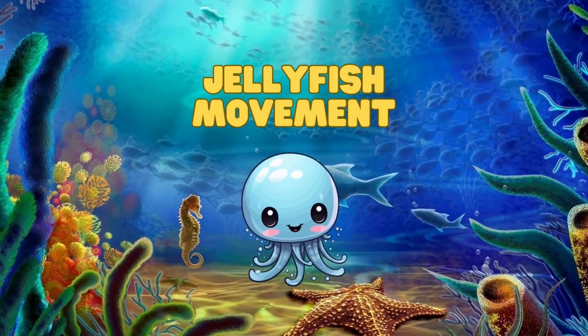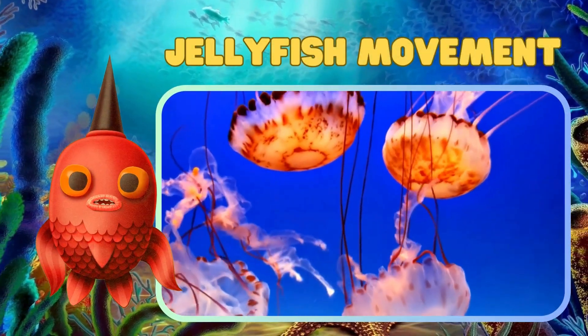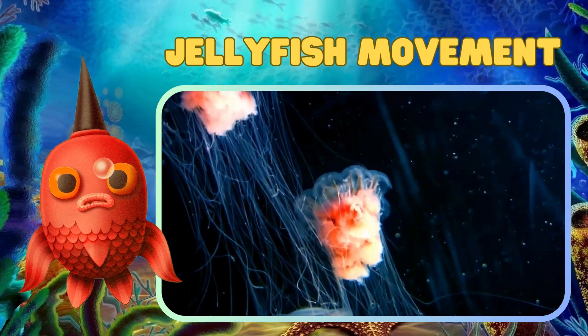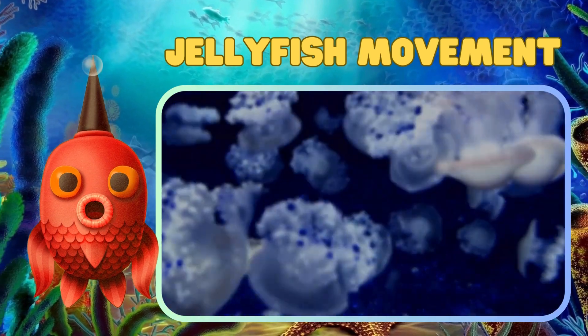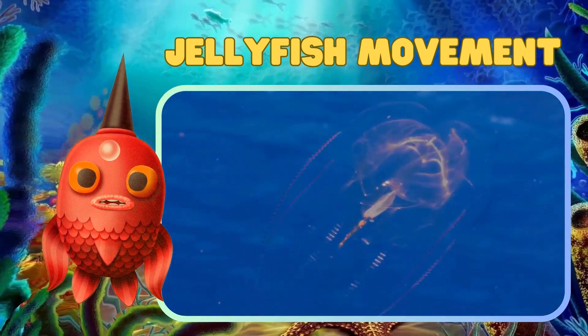Jellyfish move by contracting and relaxing their bell-shaped bodies, propelling themselves through the water. Their rhythmic and graceful movements make them a captivating sight in the ocean.